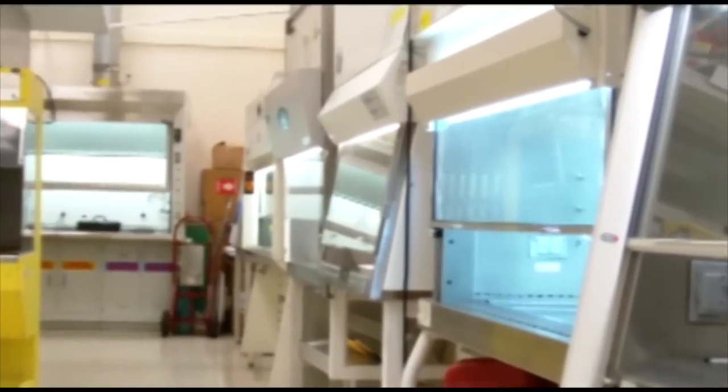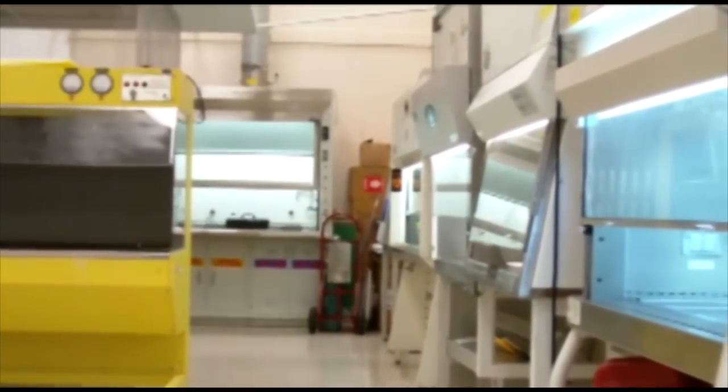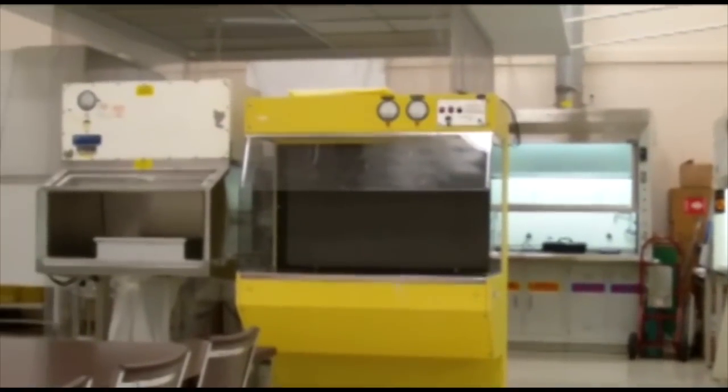Our high quality of work begins with our extensive training of our personnel. MicroClean technicians undergo several months of intensive hands-on classroom training in our state-of-the-art tech center and continue training throughout their career.